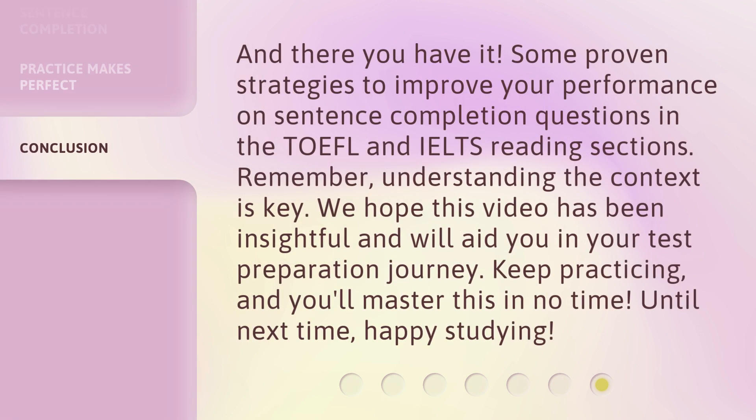And there you have it — some proven strategies to improve your performance on sentence completion questions in the TOEFL and IELTS reading sections. Remember, understanding the context is key. We hope this video has been insightful and will aid you in your test preparation journey. Keep practicing, and you'll master this in no time. Until next time, happy studying.